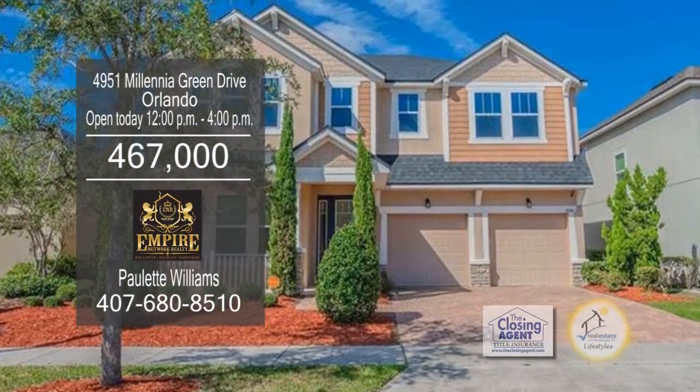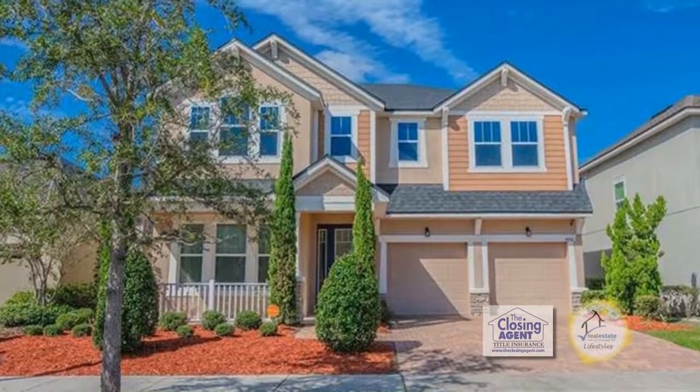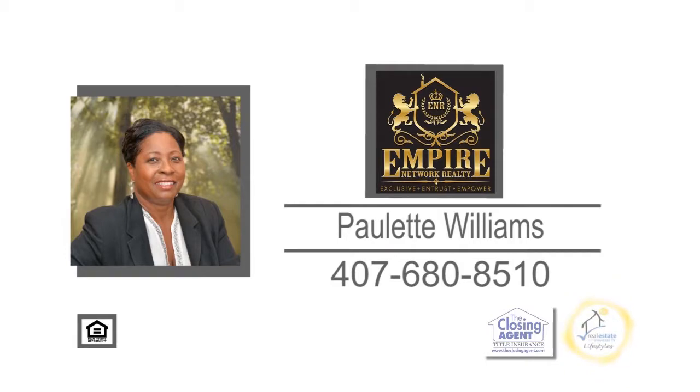The community amenities include a resort-style pool, clubhouse, and playgrounds. For further information, contact Paulette Williams.